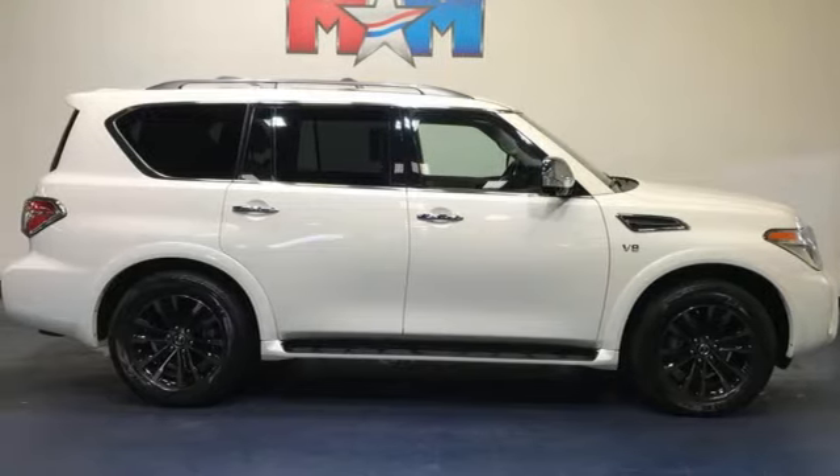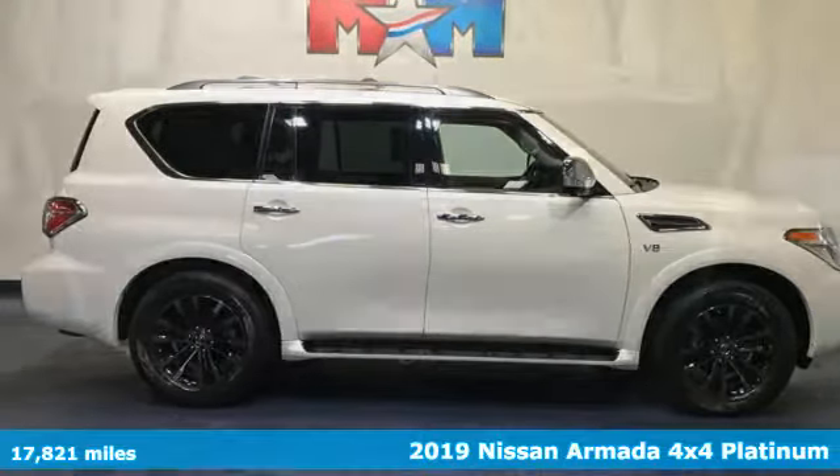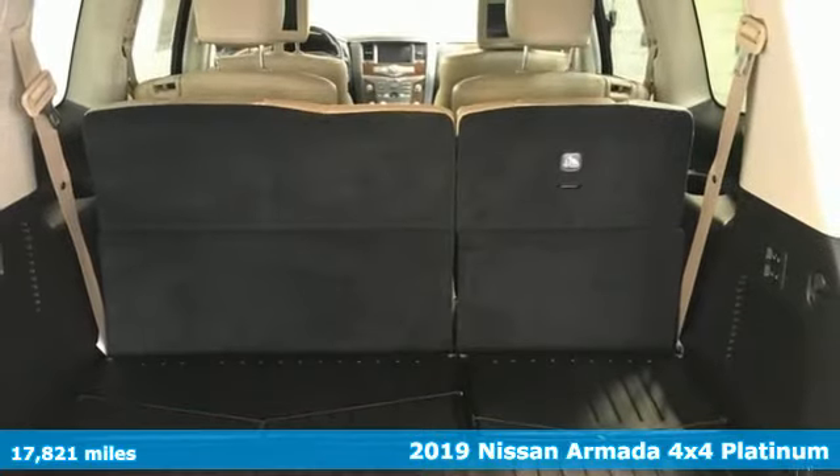It's a 2019 Nissan Armada. Big and bold has never been more beautiful.